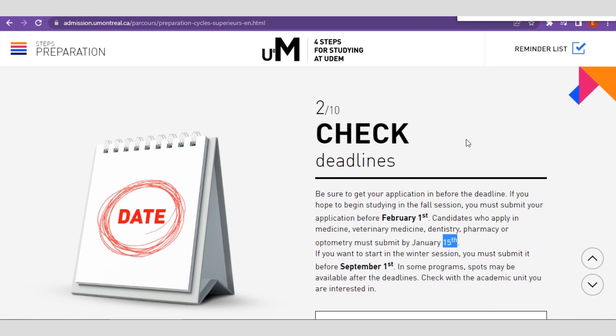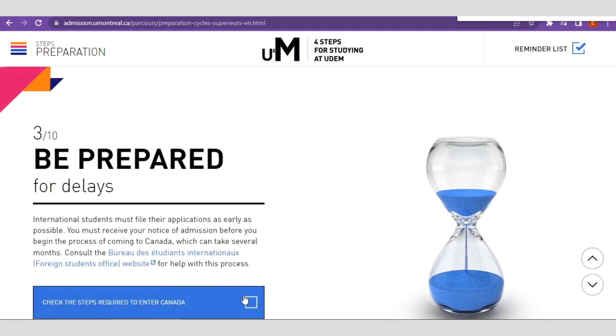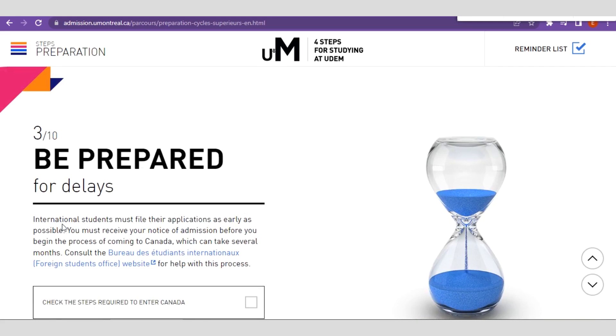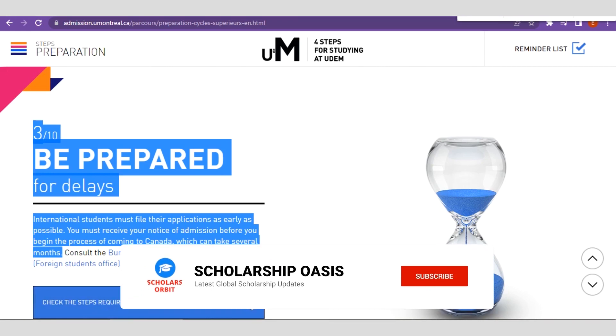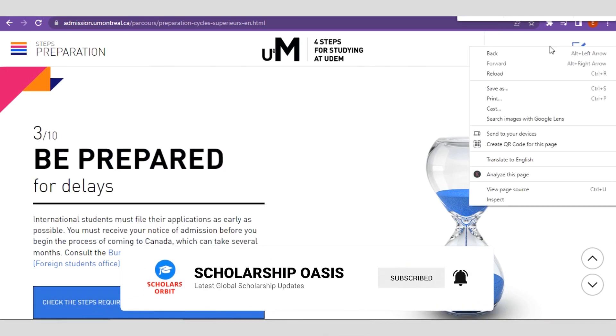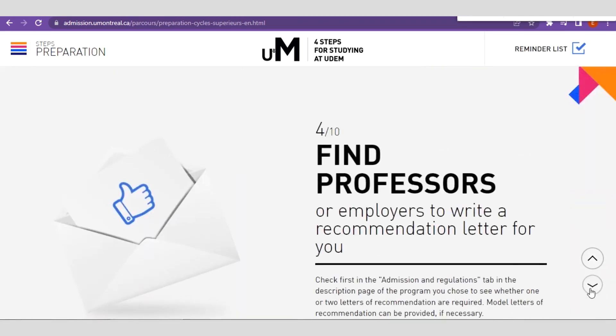We go ahead and click Next to follow the step-by-step process. You can see: 'International students must file the application as early as possible. You must receive your notice of admission before you begin the process of coming to Canada, which can take several months.' That is why it is important to start your application process on time. Also, find professors or employers to write a recommendation letter for you.